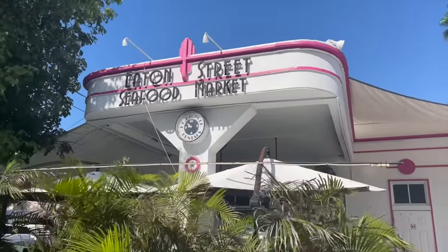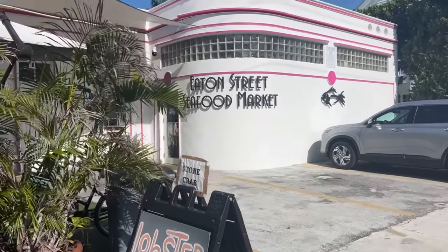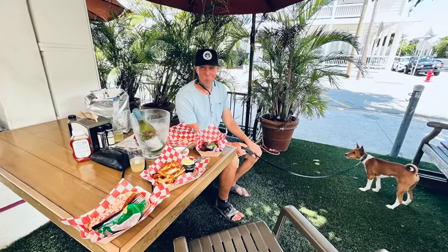We are at Eaton Street Seafood Market, which is actually our favorite spot to eat. The past few years we've eaten here every single time, but we're not going to eat here today because we're saving our stomach space for the seafood festival. We highly recommend this place — it's off the main tourist drag and feels like a local secret for fresh seafood. You can order off the menu like a normal restaurant, but they also have raw seafood you can purchase to take home or have cooked on site. They have beer and wine, you can sit outside, bring your dog, and the employees are always very friendly.